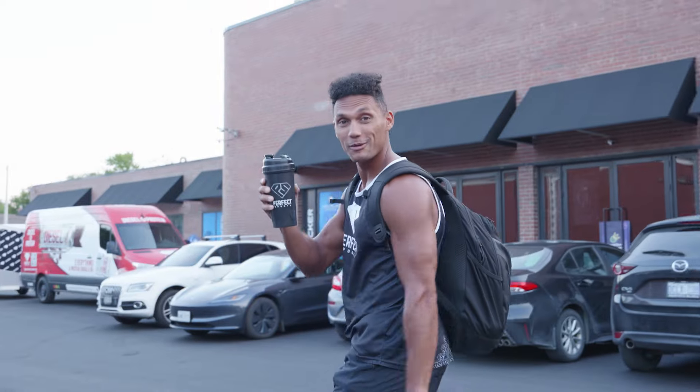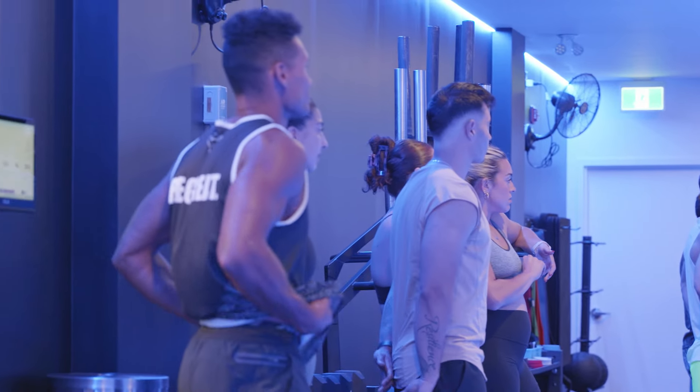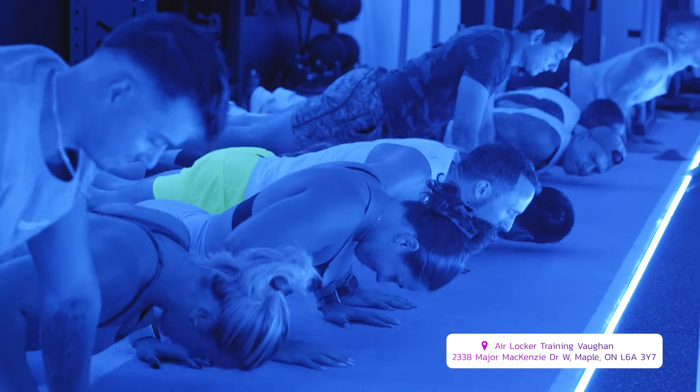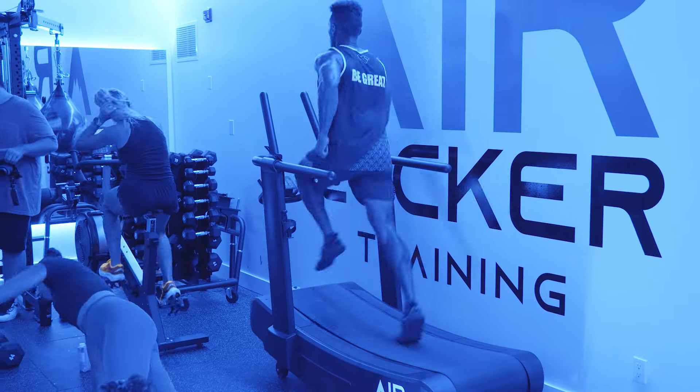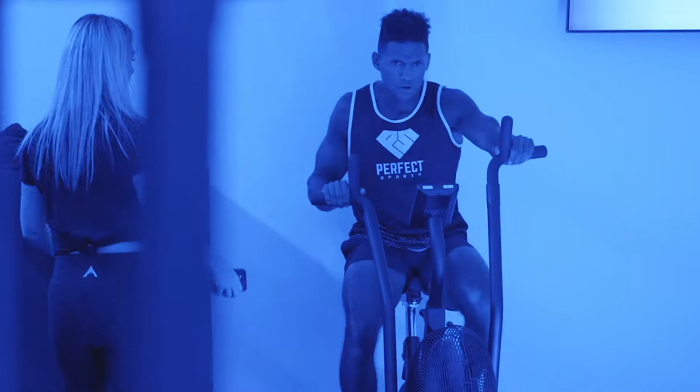I was invited to a special event, which was under my own free will, as you will soon see what I went through. It was hosted by Air Locker Training located in Vaughan, Ontario, which simulates high altitude training designed to mimic the effects of training at high altitudes with less oxygen in the air.